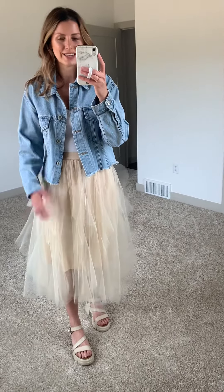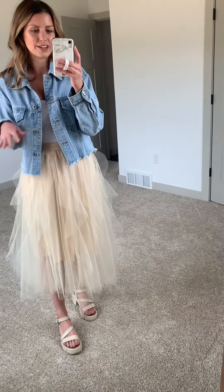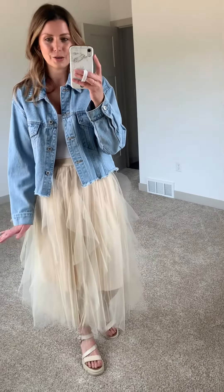I thought I'd start with this tulle skirt because I'm just in love with it. It caught my eye right away at market. Tulle is very popular right now, and it's dressy but you can make it a little more casual with a denim jacket. I thought this would be really cute for a bride-to-be, a shower, senior pictures, or family photos — it is just gorgeous.